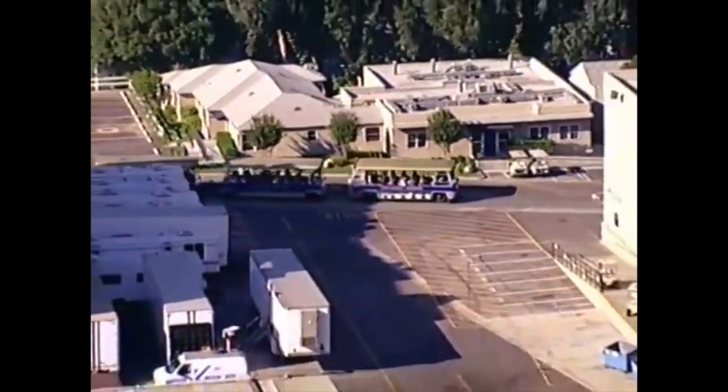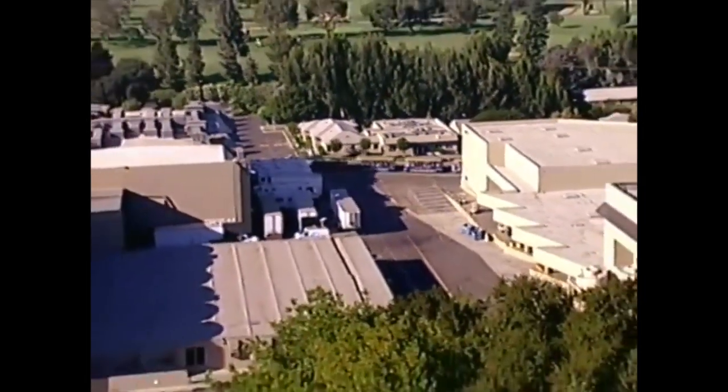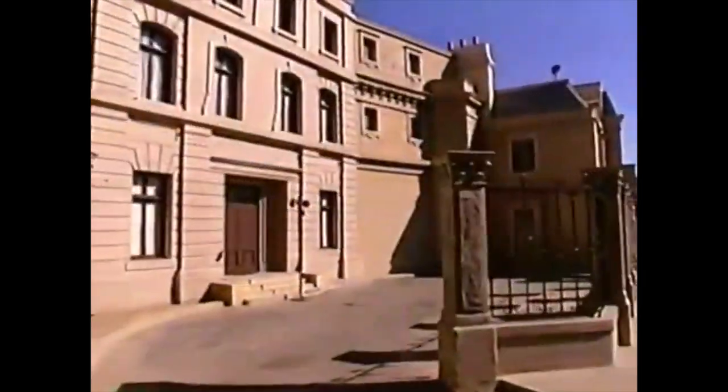More than 8,000 movies and countless TV shows have been produced here at Universal Studios — more than in any other location in the world. We've taken audiences from ancient Rome to the Wild West, to the streets of New York, without ever leaving our back lot.